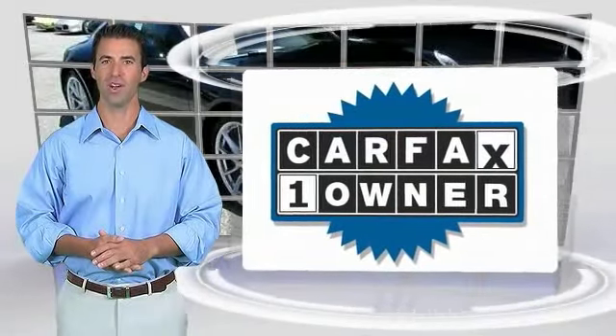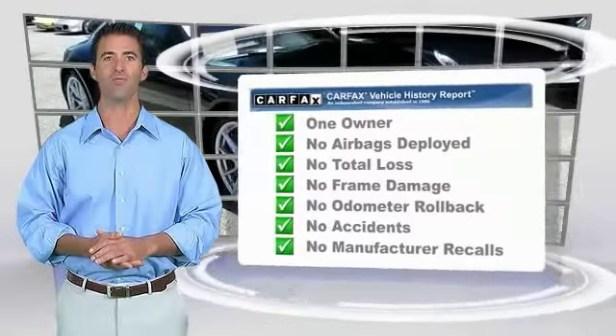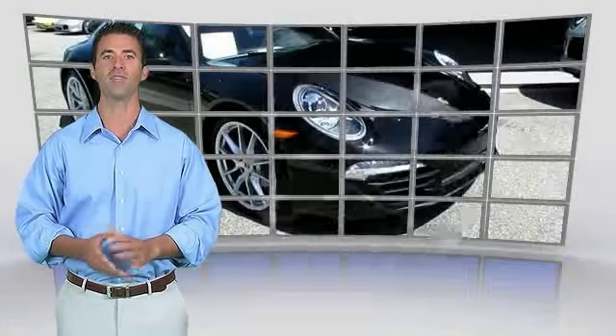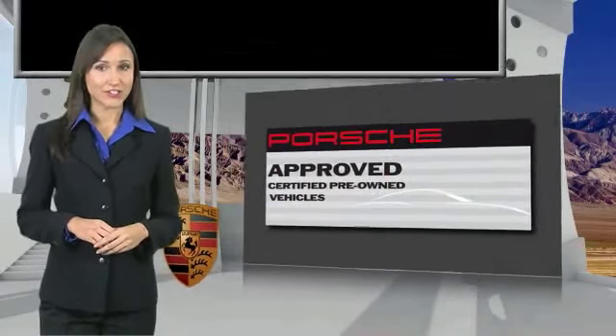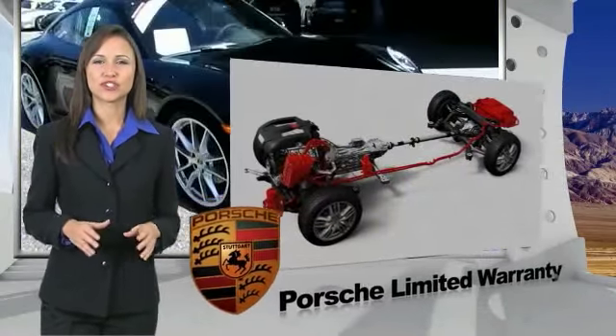This is a one-owner vehicle with a Carfax vehicle history report. Be sure to find a complimentary copy of this report online or contact the dealership. This vehicle qualifies for the Carfax Buyback Guarantee. Owning a Porsche should be a very special experience — that's why when you buy a Porsche Approved vehicle, we do everything we can to ensure it's as good as it looks.